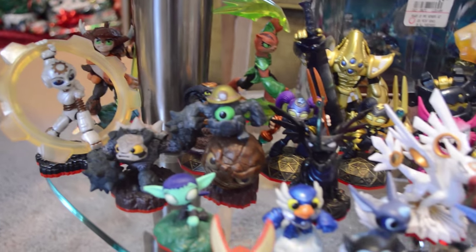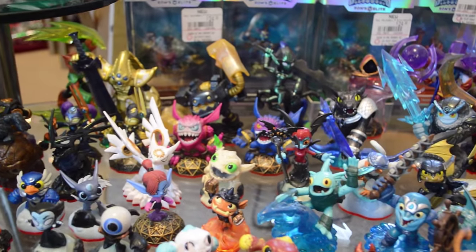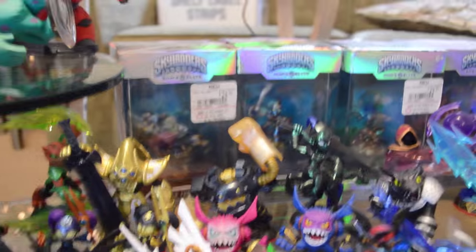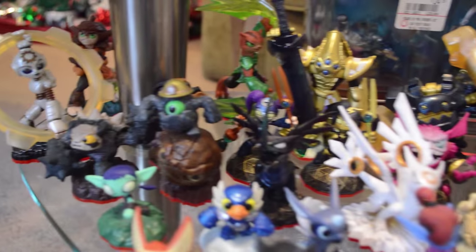Next up is our Skylanders Trap Team collection. I feel like with Trap Team, Skylanders started to go into a bit of a downward spiral. Was it a good game? Yes, but they oversaturated us with the gimmick. They also got rid of PvP during Trap Team and did not bring it back in Superchargers. A lot of these Trap Team characters were really cool though. My fifth favorite Skylander is on this table — start commenting below who you think it is.